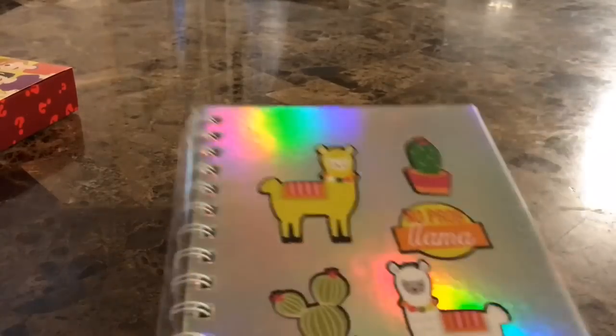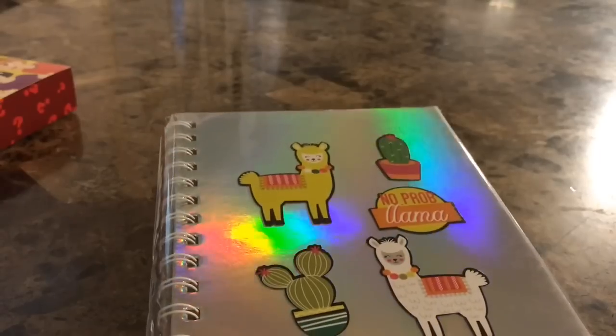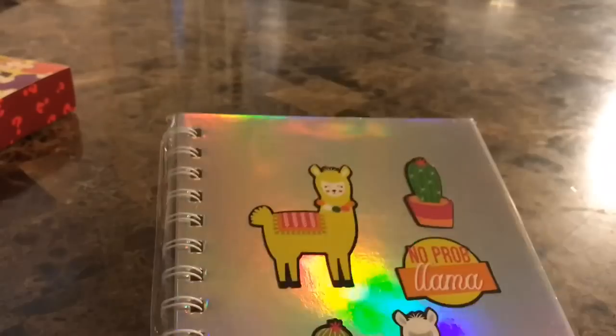Before we continue with the stickers, here's another little journal I picked up — this is the Llama, 'No Prob Llama.' This one has 60 sheets. I only picked up one of these.